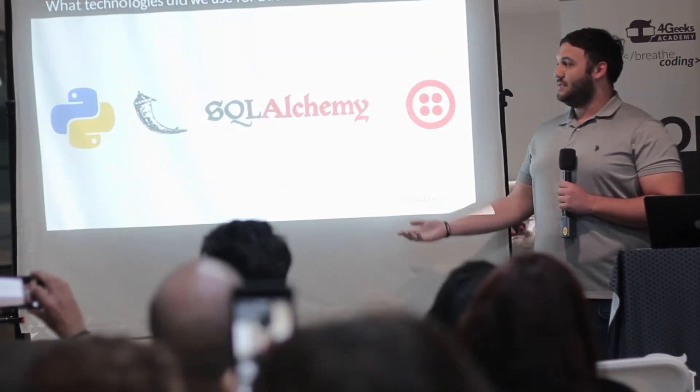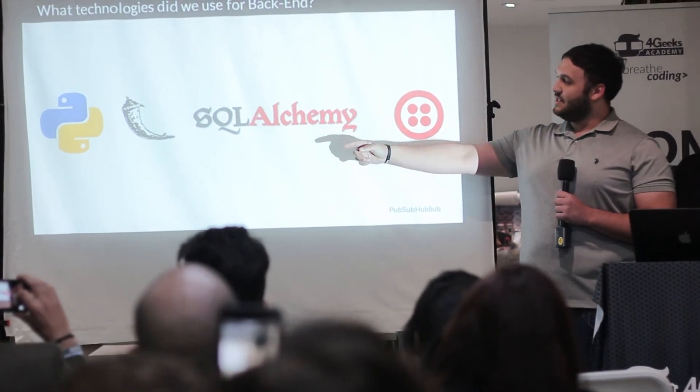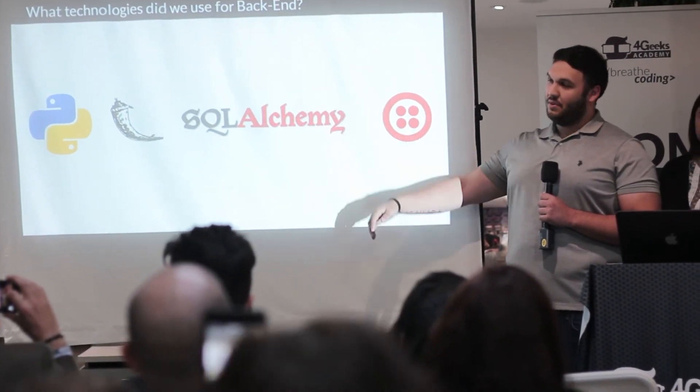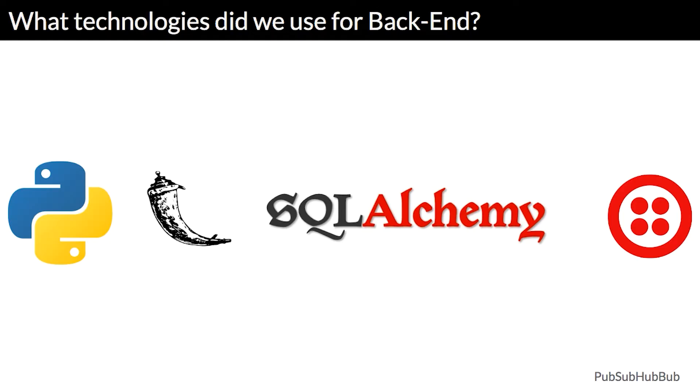For the back end we decided to use Python, which I think is the most popular back end language. We have Flask and SQLAlchemy, which are both frameworks. And then Twilio, which is an app used to send messages.